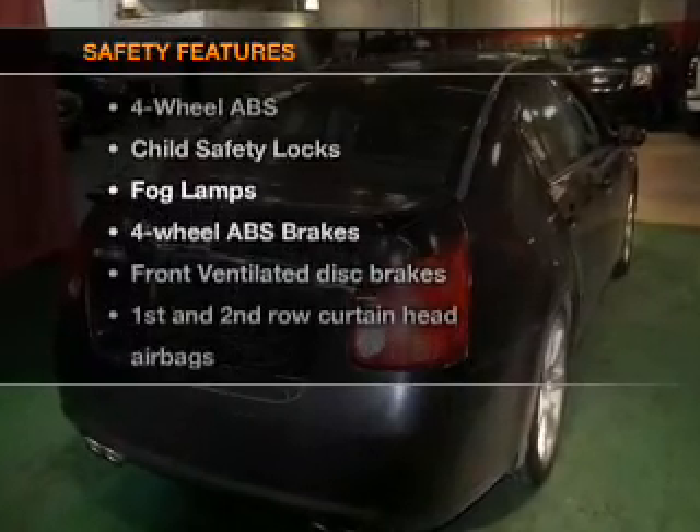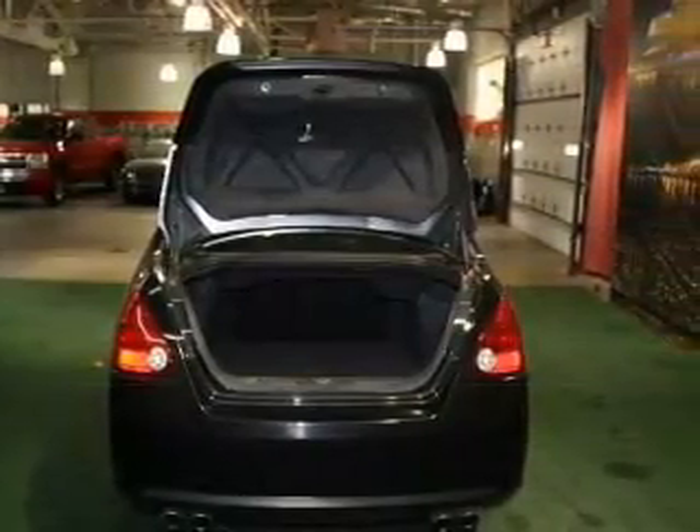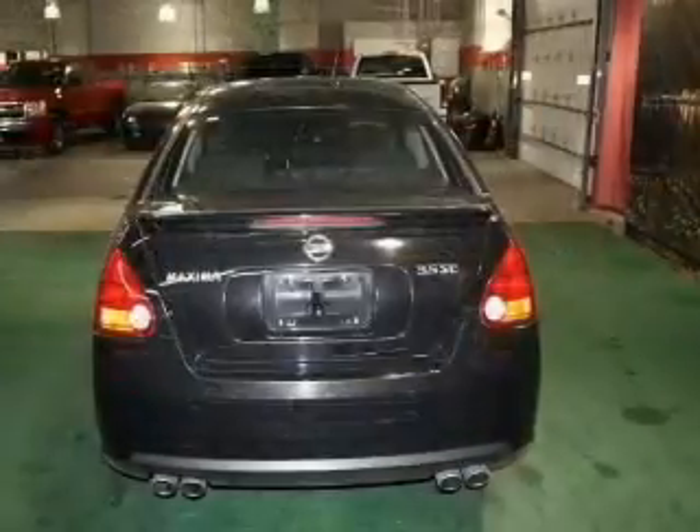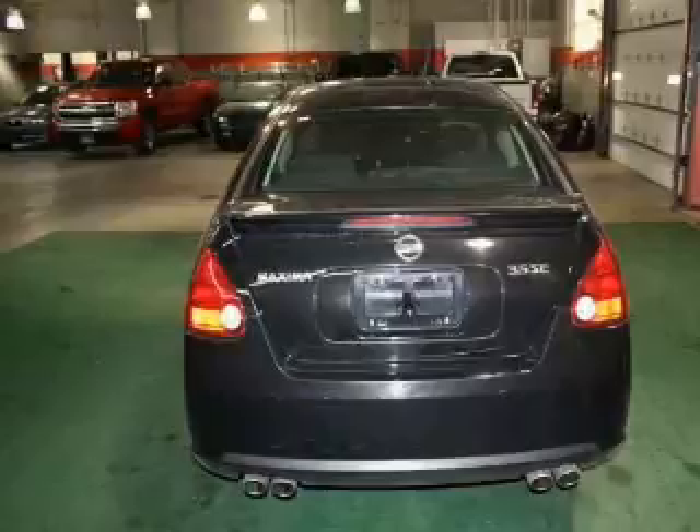And for your peace of mind, the following safety equipment is included: front ventilated disc brakes, passenger airbag, side airbag, and curtain head airbags. Let us put you in the driver's seat today. Call or click to contact us.